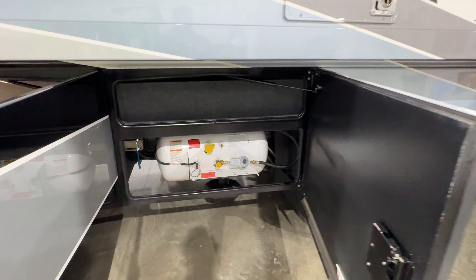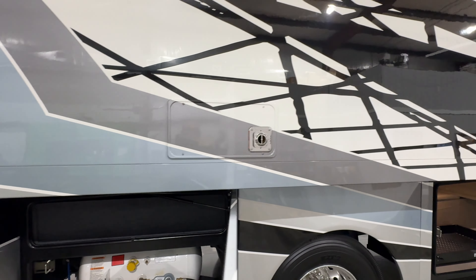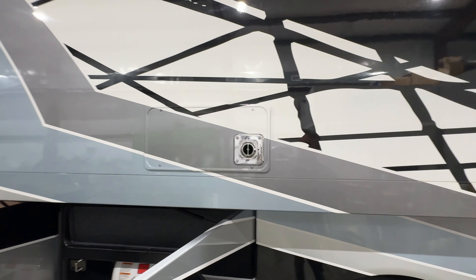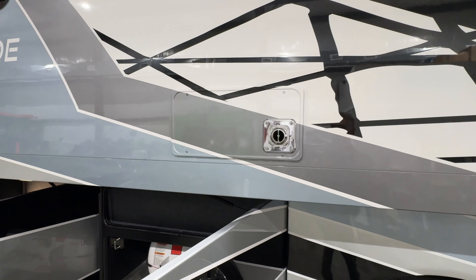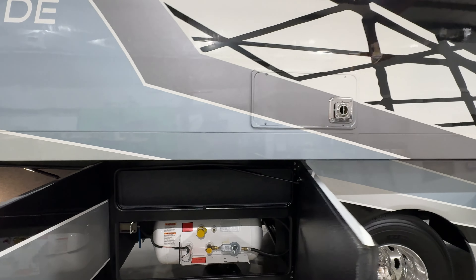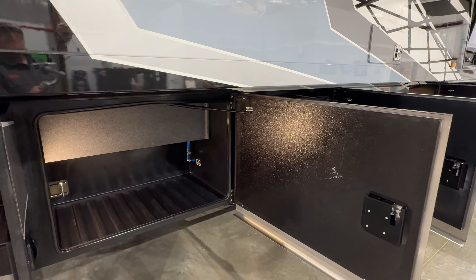Beautiful wheels. This is a Texas unit, one owner, clean Carfax, no rust. There's your propane tank — it's 24 and a half gallons. That runs the furnace and the tankless water heater.